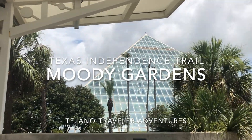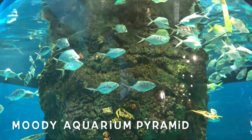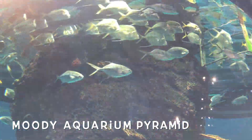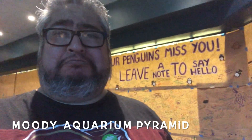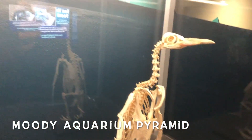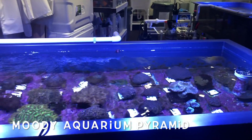Now there's a third pyramid but I think that's more for kids and I don't want to seem creepy being in there. The whole Moody area is an aquarium, a rainforest, a children's museum, a water park, a regular park, and a hotel — it's like a whole complex. But I'm only going to the two main ones: the aquarium and the rainforest.